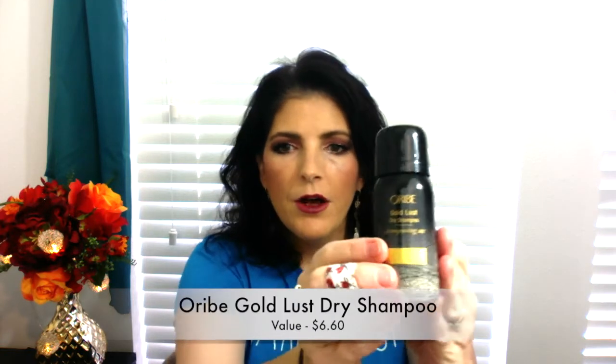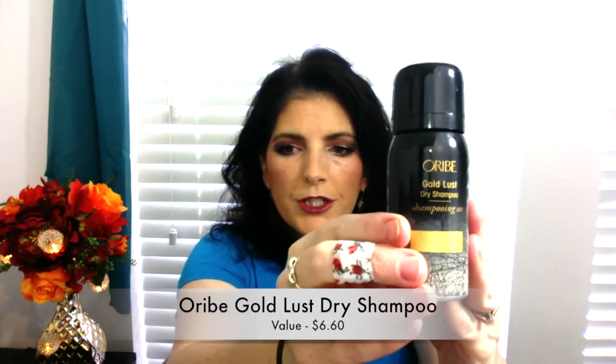The next thing is an Oribe Gold Lust Dry Shampoo. It says it cleans while strengthening and boosting silkiness minus any texture or weight. It has a cologne scent — kind of smells like a man's cologne. Check out that lid — it's really, really pretty. Even their packaging is beautiful.